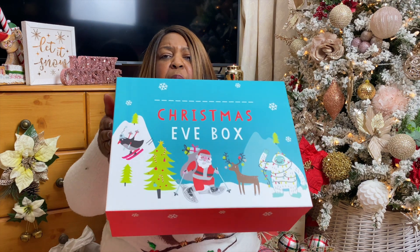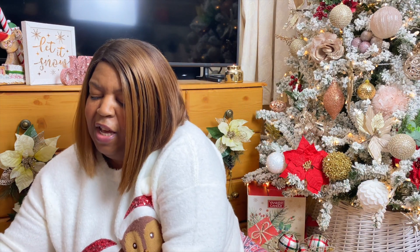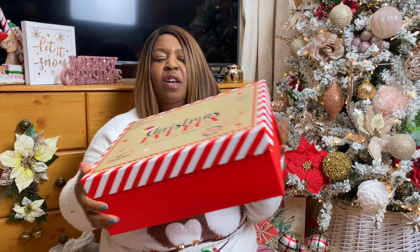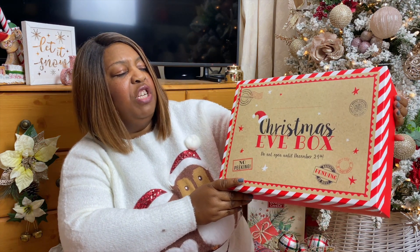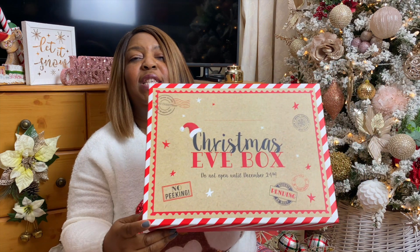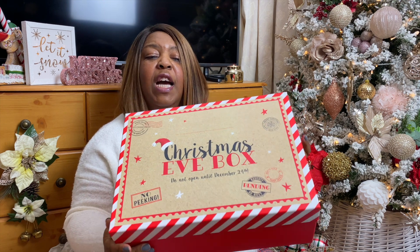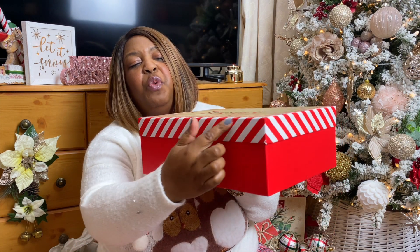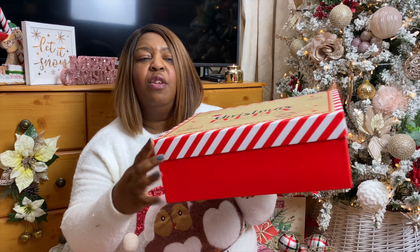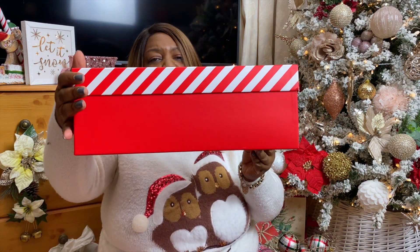That's your Christmas Eve box coming at two pounds. I've got another one as well — this one says 'Christmas Eve Box, do not open until December 24th.' It's also two pounds, and it's got a white stripe candy cane style, which I'm loving. They're great boxes.